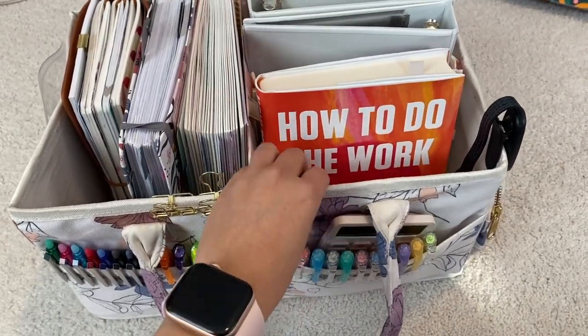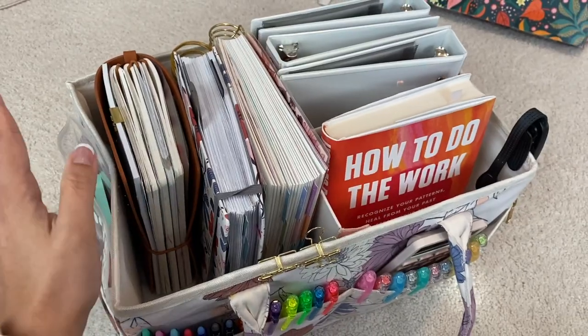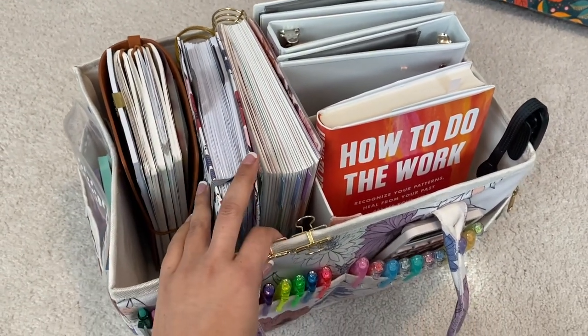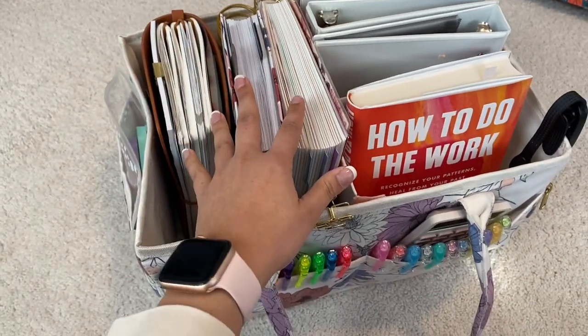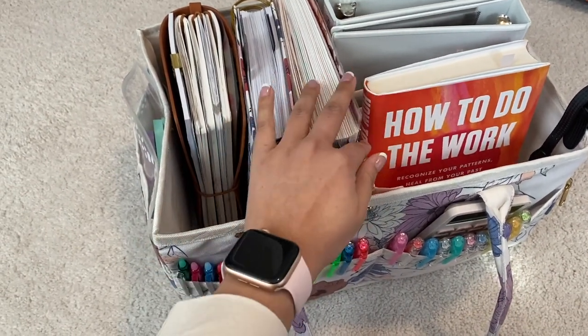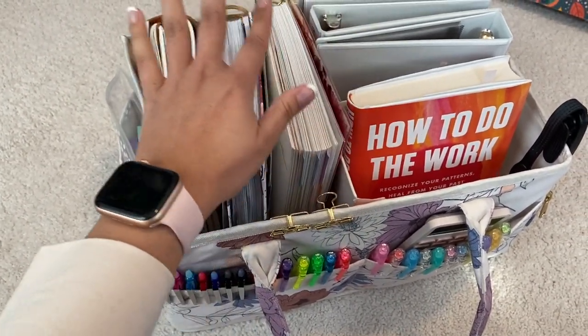I'm pretty happy with this decluttering and simplification. Everything else that didn't make it — stickers and so on — I'll find a separate home for. The goal now is not to add anything to the caddy, just maintain it as is. Thank you so much for joining me for this bonus clip of organizing my planner caddy — let me know if you have any comments or questions below, and I'll see you in the next video.